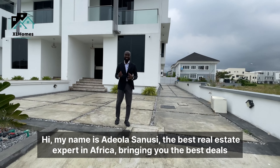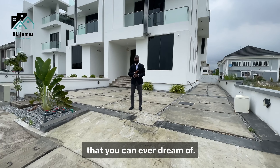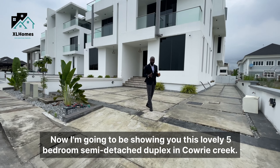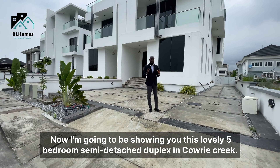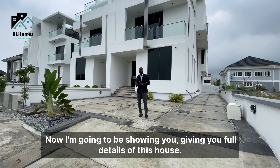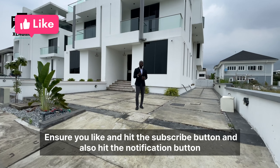Hi, my name is Adeola Sanusi, the best real estate expert in Africa, bringing you the best deals you can never dream of. I'm going to be showing you this lovely five-bedroom semi-detached duplex in Cowrie Creek, selling for just 460 million Naira. Ensure you like, hit the subscribe button, and also the notification button so you do not miss out on any of our weekly house tours.